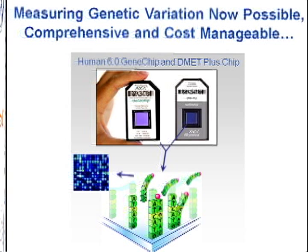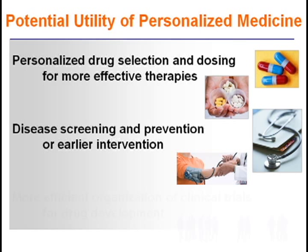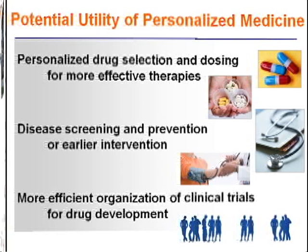The tools are available to incorporate genome information into health management. The question now is: will it be useful? We know there is potential to personalize drug selection and dosing so treatments can be more effective and cause fewer side effects. Potential also exists for genetic information to lead to personalized disease screening, as well as more effectively organized clinical trials for drug development — all based on genome analysis. Research studies are needed to understand the use of genetic information in healthcare and to determine best practices for personalized medicine.